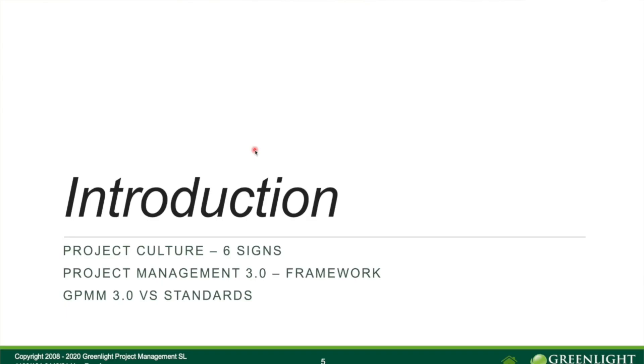Welcome now to the part we call Introduction. We will talk about Project Culture, about the framework, Product Management 3.0, and about how we compare the GPMM model with the standards.